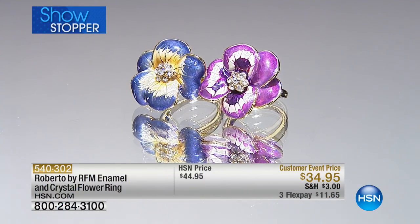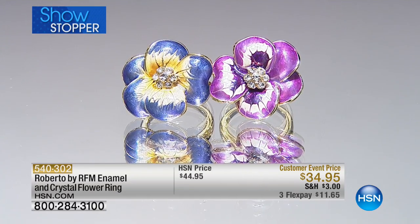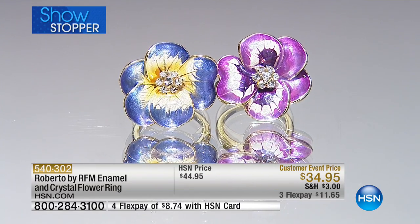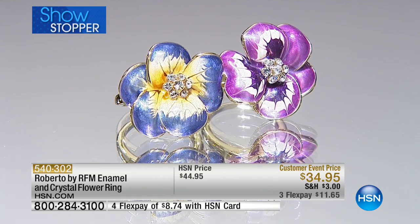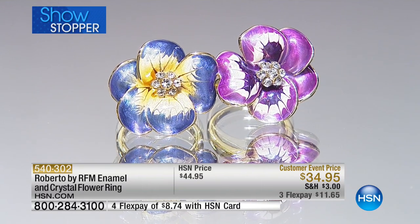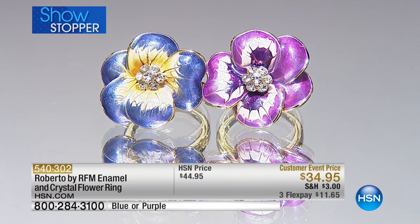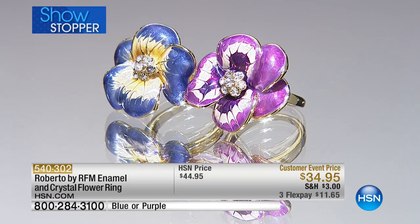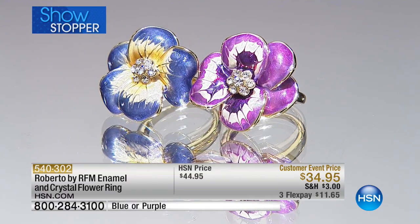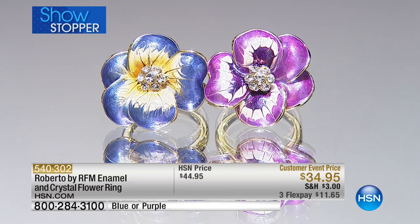Roberto is so respected in the jewelry industry — he truly is an authority when it comes to fine jewelry, extremely prestigious within the jewelry business and so highly influential. So to have him creating this collection for HSN is really remarkable. We are so excited about this next piece we are going to share with you. It has a beautiful story to go along with it about his dad.